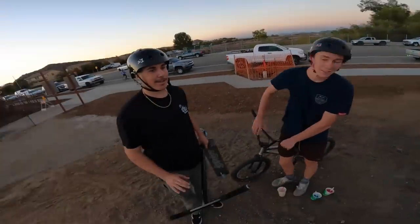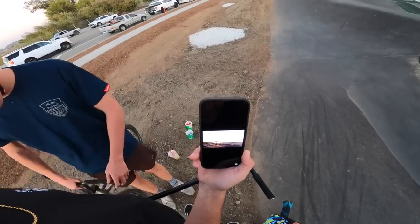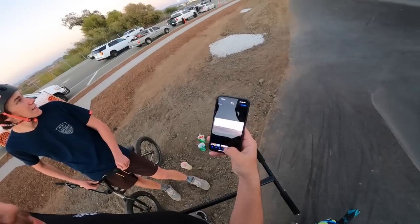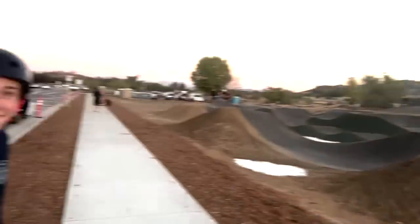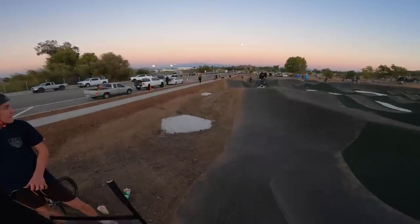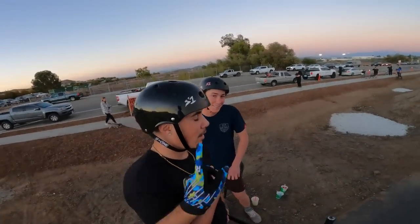Yes, boys! Shoutout to our boy AJ for one, giving us five bucks, and two, filming it on the second angle. It was a little spooky, dude. At first I thought I popped too hard. You can see Christian cheesing and then he's just upside down. Do it again? Nah. You can't end on the case. I got five bucks in my pocket and everything still works. I'm cool on that.